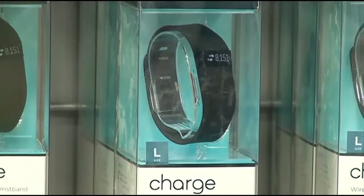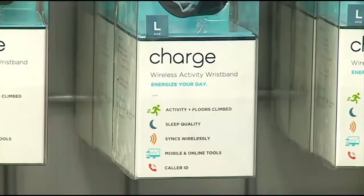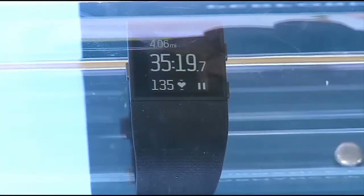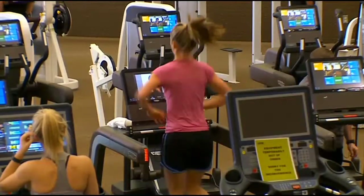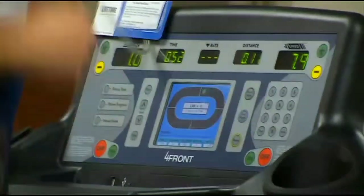For $30 more you can get the Charge, which displays the time and includes a caller ID if someone calls during your workout. The newest Fitbits, released just this month, are the Charge HR and Surge. Both monitor your heart rate, so you're actually going to be able to know when you should either increase or decrease your speed to maximize your workout.